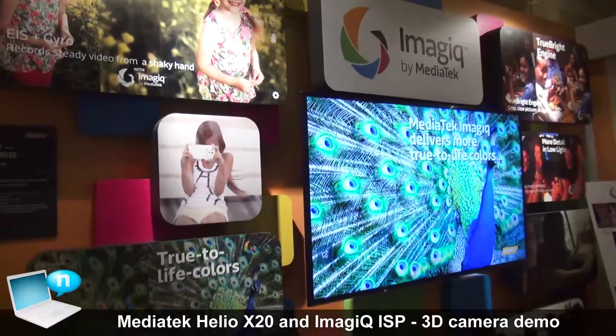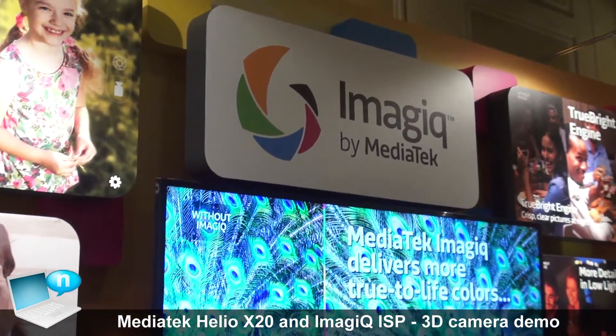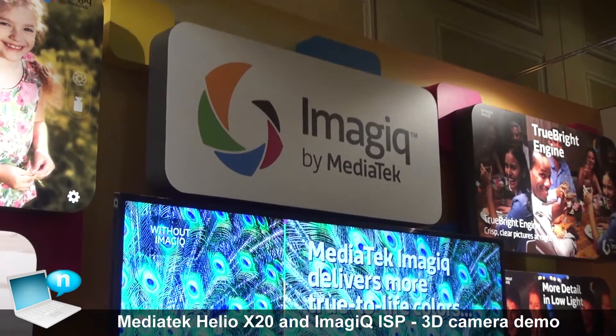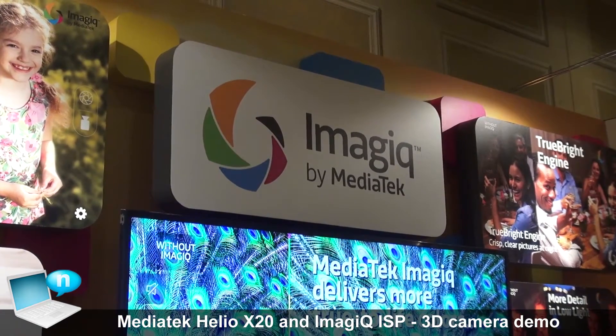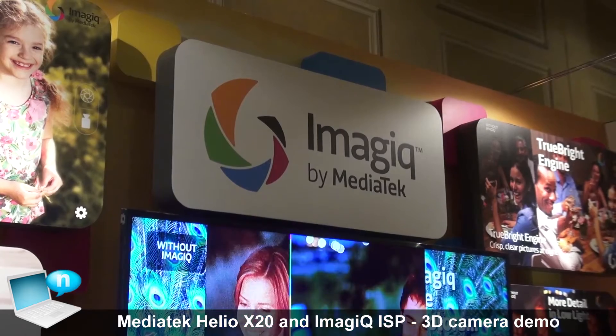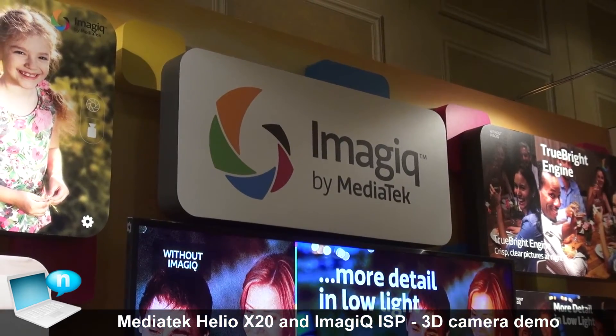This year we start to introduce our ISP brand name InMagic. It's our most updated ISP and it's very powerful — it can provide a real-time bokeh effect.